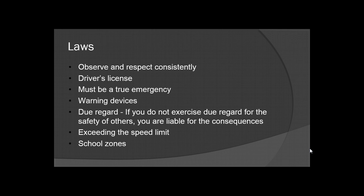You have to use your warning devices. Lights and sirens both have to be in operation. Due regard: if you do not exercise due regard for the safety of others, you are liable for the consequences if anything happens. If you cause an accident, even if you aren't directly involved, you are still liable. So you always have to be very careful.